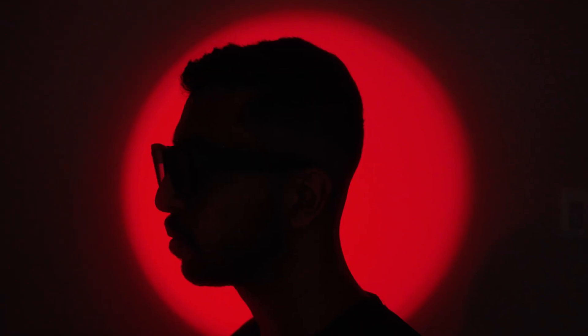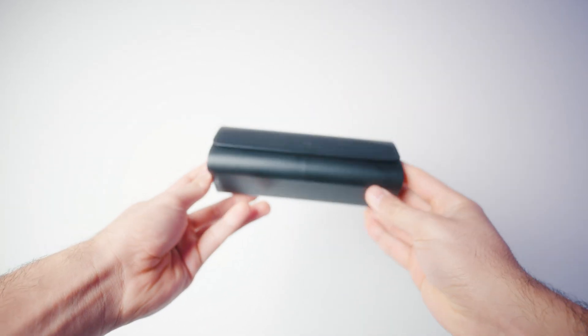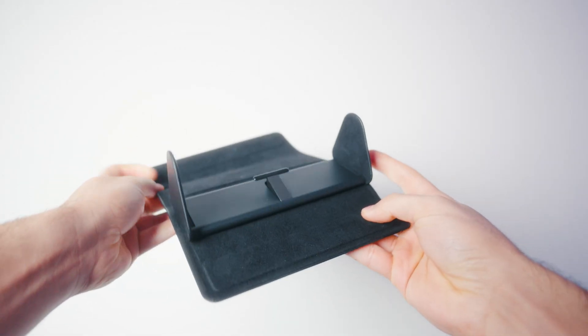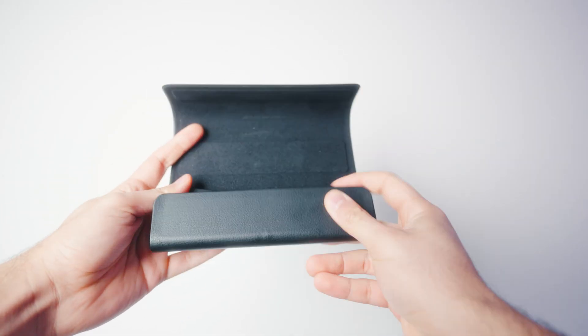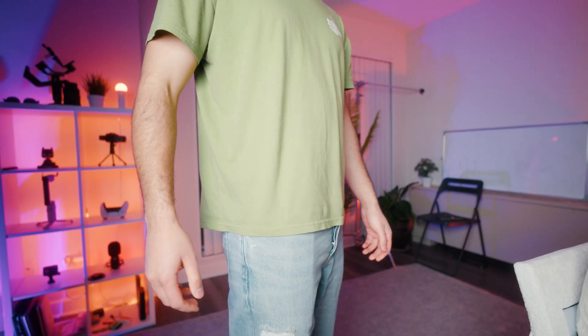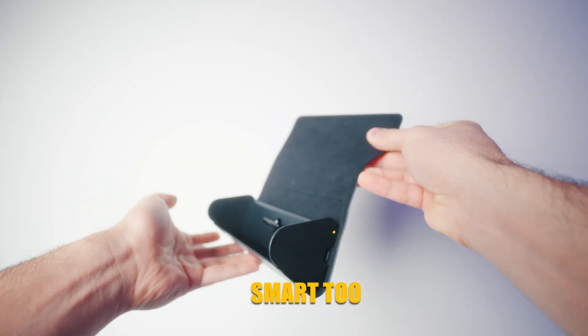They actually look better in person than on camera. If someone walks by, they'll think nice glasses, not cool Robocop. The case deserves its own shoutout — it stores the glasses like a normal hard case or folds flat in like two seconds, still holds multiple extra charges inside. You can toss it in a bag or even a bigger pocket and keep charging on the go. For once, the accessory is actually smart too.